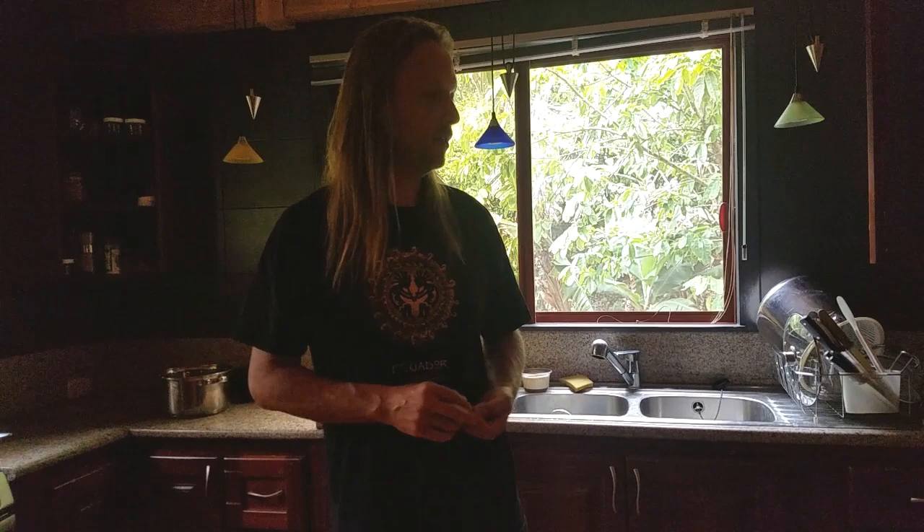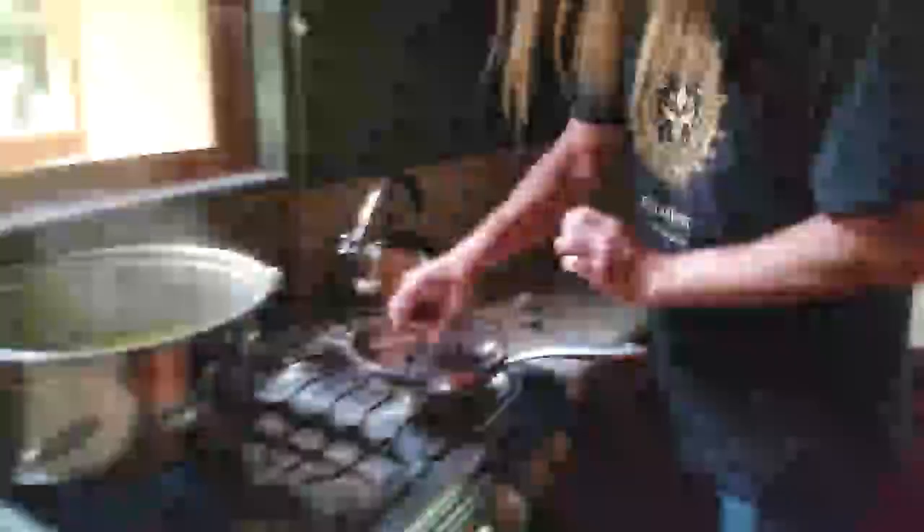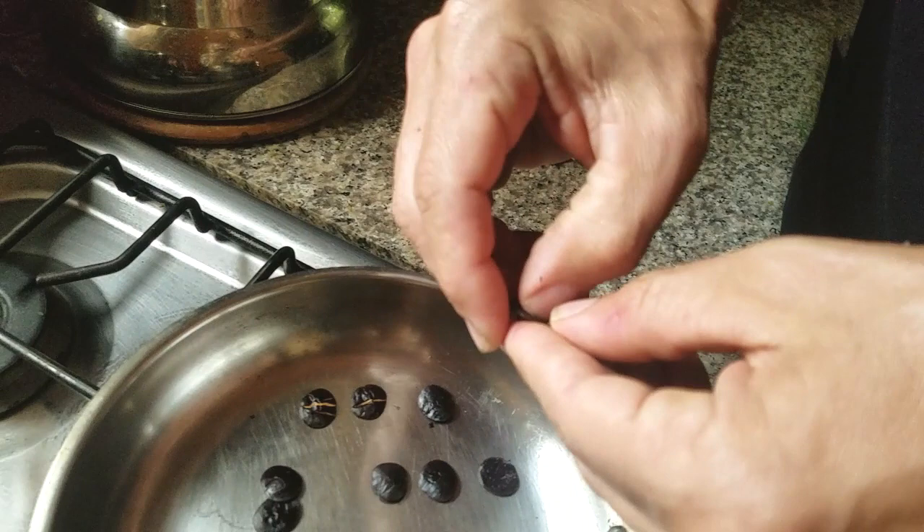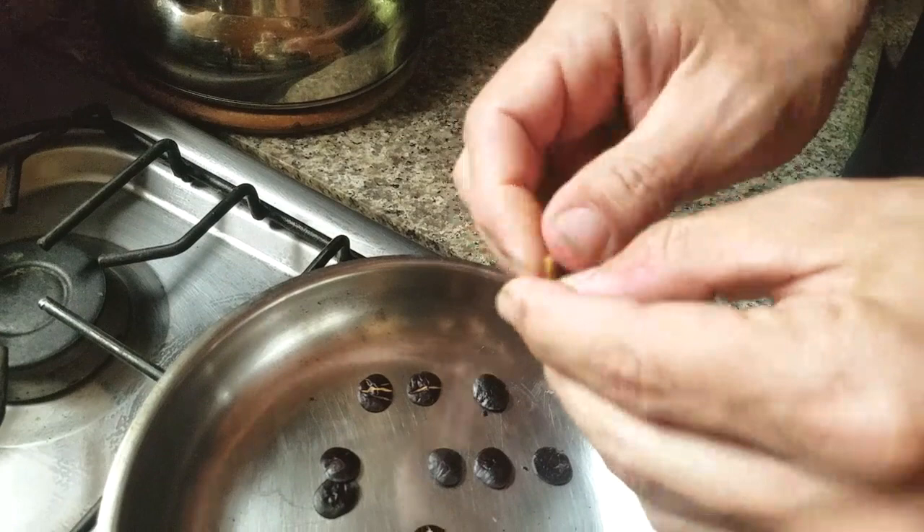After you have heated the seeds until the skin pops, you basically just need to tear the outer skin and peel it away. When you get to the woody part in the middle, remove all of the red coating, because there's no reason to inhale that.